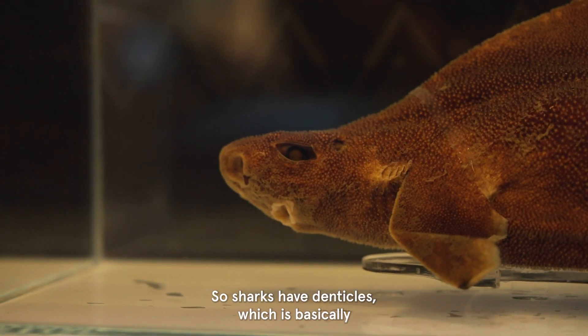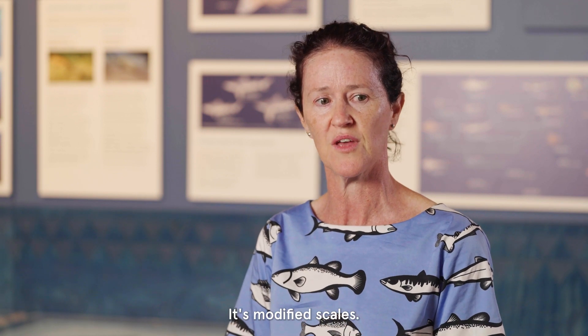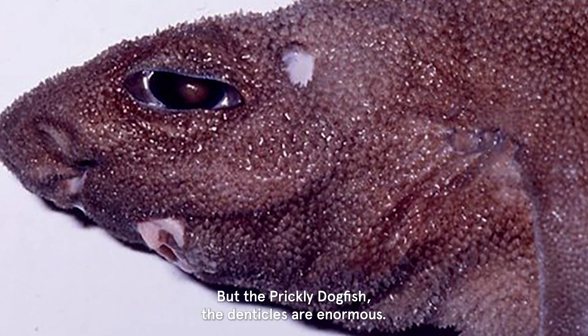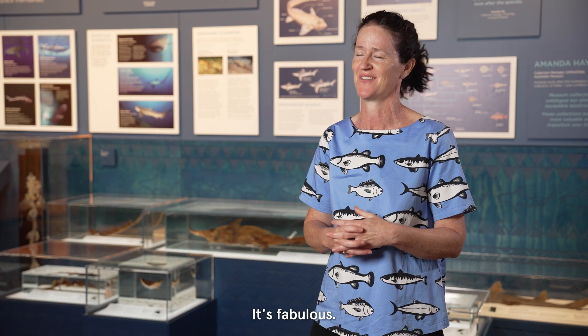Sharks have denticles, which are basically tiny teeth that form their skin — it's modified scales. But the prickly dogfish's denticles are enormous, so it's kind of really prickly, as well as triangulated. It's fabulous.